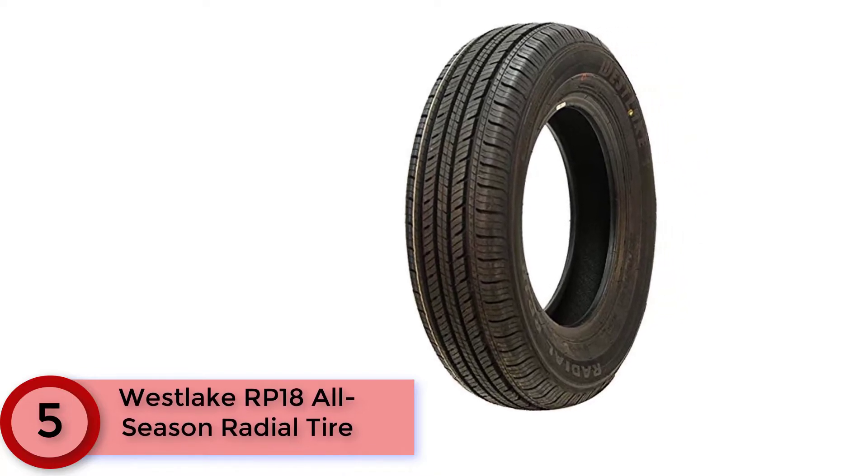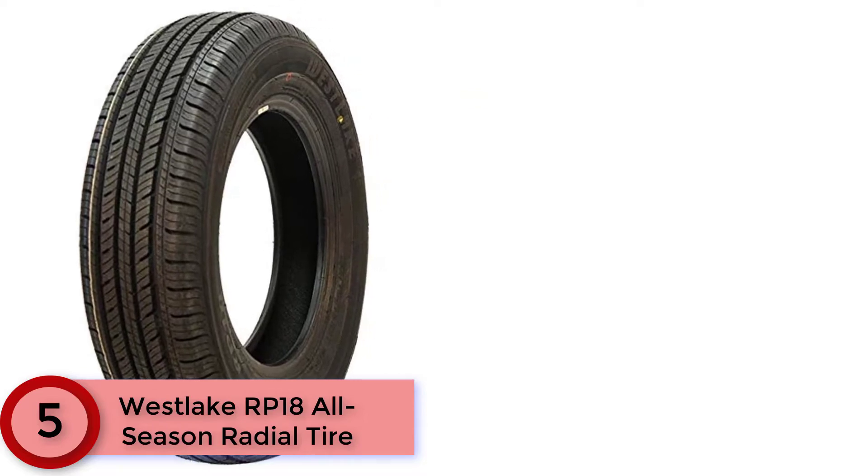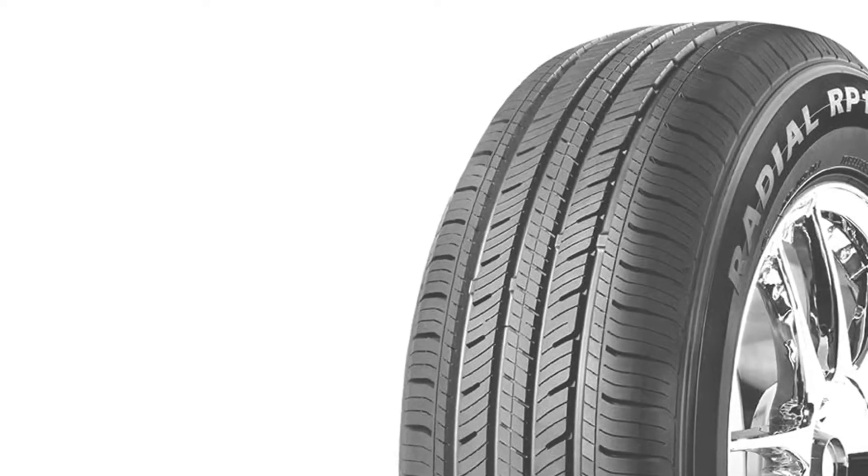Starting at Number 5: the Westlake RP18 All Season Radial Tire. This tire is a great option for anyone who wants a combination of value, affordability, and strong road performance — a particularly good choice for drivers on a budget. It doesn't sacrifice consistency or performance despite being very affordable. You get strong traction on both dry and wet surfaces, and responsive steering on every road. Designed as a touring tire, it's a great fit for coupes, sedans, minivans, and crossovers.